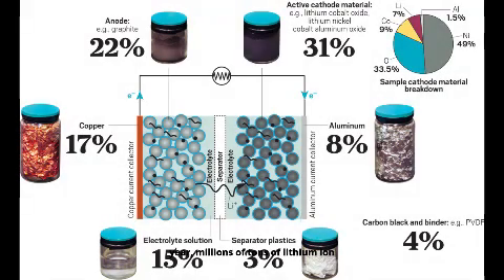Each year, millions of tons of lithium-ion batteries reach the end of their life cycle. Improper disposal can lead to severe environmental contamination, fires, and loss of valuable raw materials such as lithium, cobalt, and nickel.